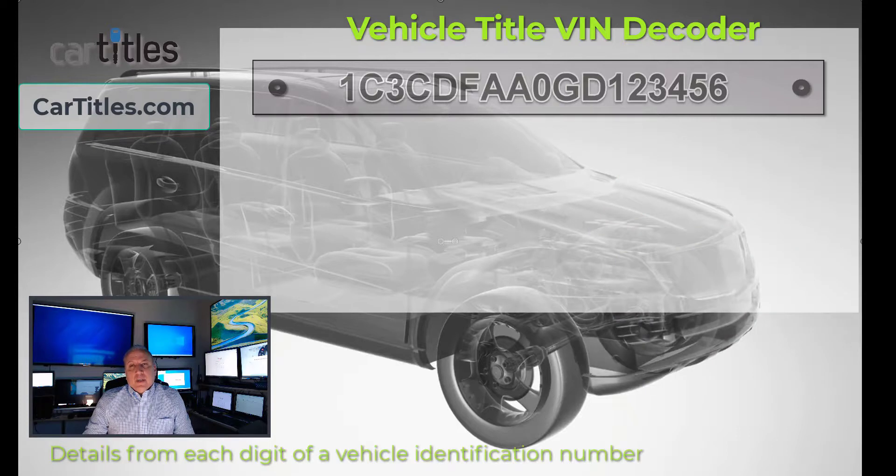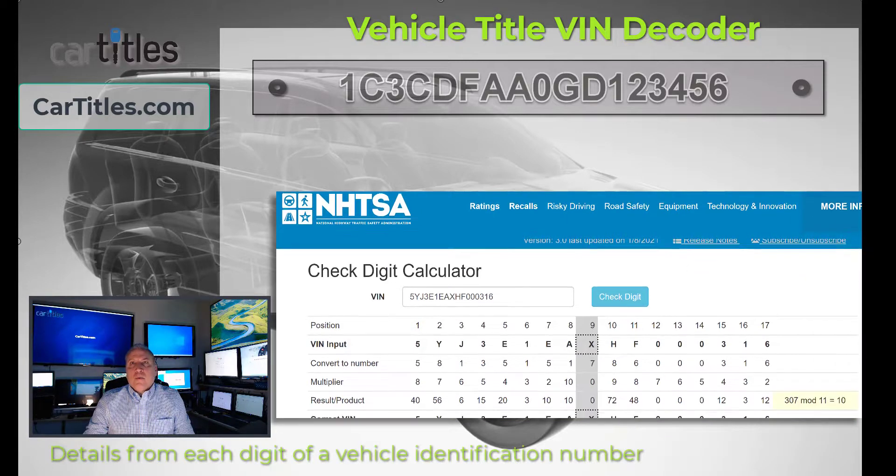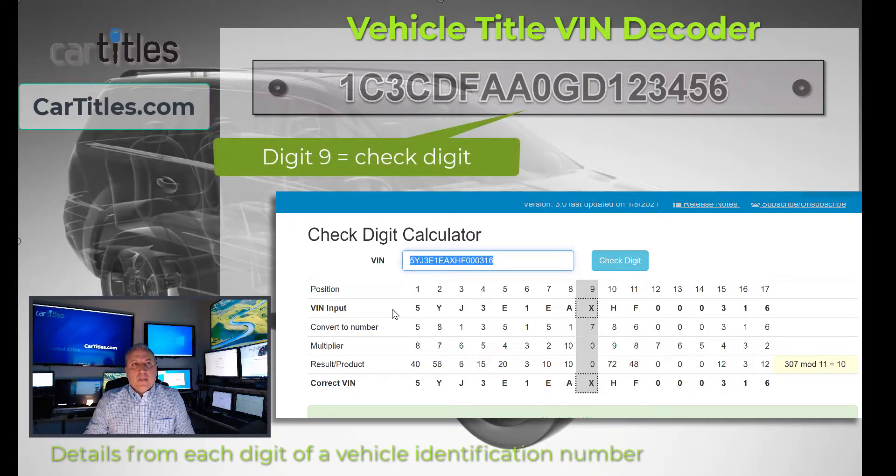The ninth digit is very interesting — that's what's called the check digit, or security code. For a better explanation of how that check digit works, we're going to look at the National Highway Transportation Safety Administration's website where they talk about check digits. Each position in the standardized VIN number is given a number, 1 through 17, and you can use their check digit calculator tool to verify your check digit.